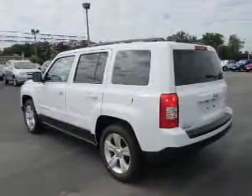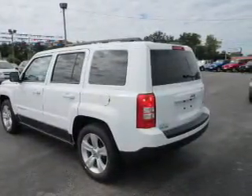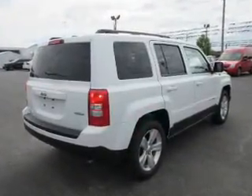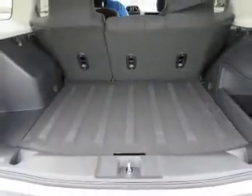The features include auto-dimming mirrors, roof rails, keyless entry, independent suspension, brake assist, traction control, stability control, anti-lock brakes, and hill start assist. Inside you'll find heated seats,